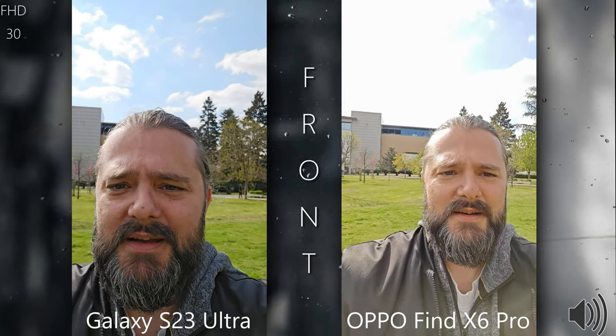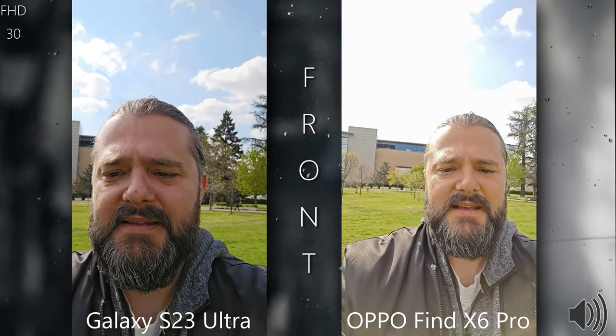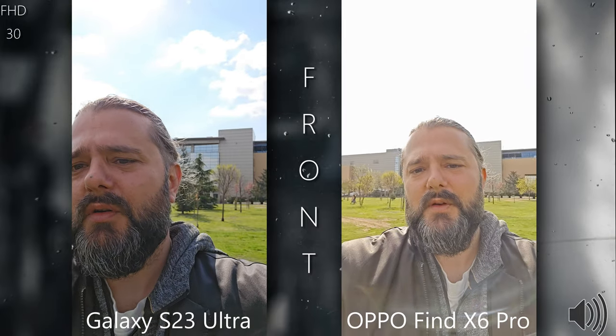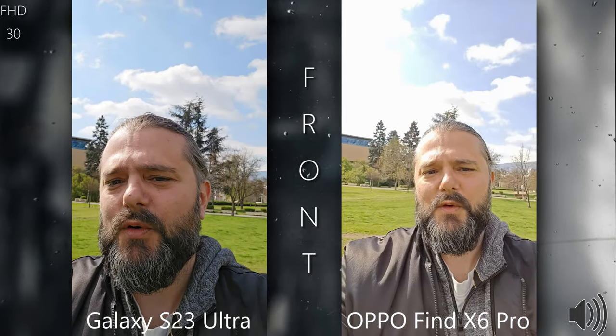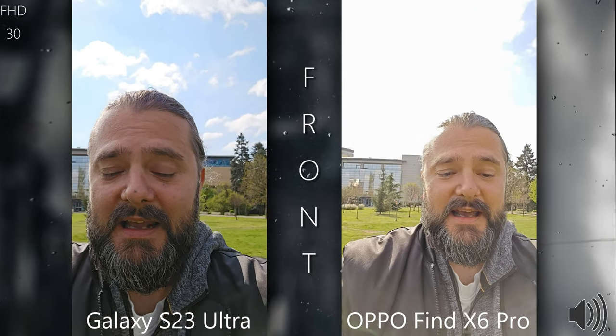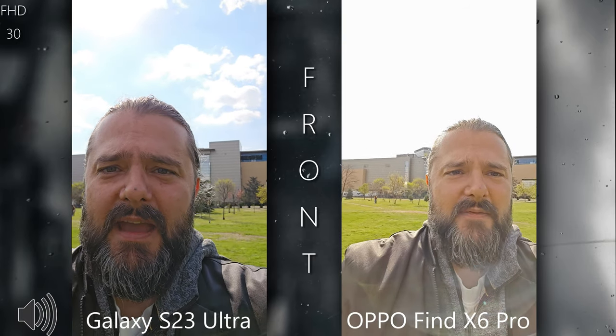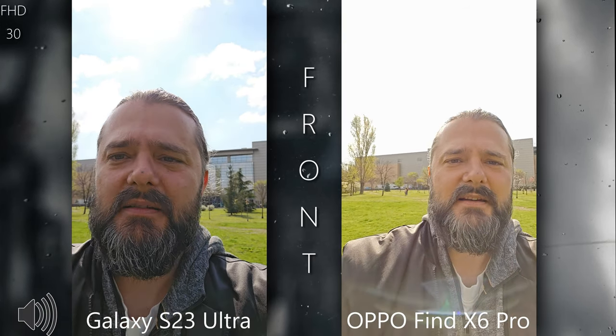From the Samsung, the HDR is better in general. What I do like on the Oppo is the viewpoint — the field of view is a bit wider, which is kind of cool because you can probably get a bit more detail.